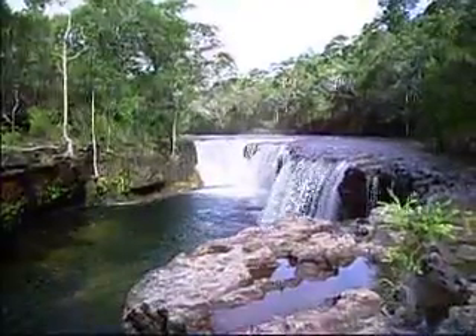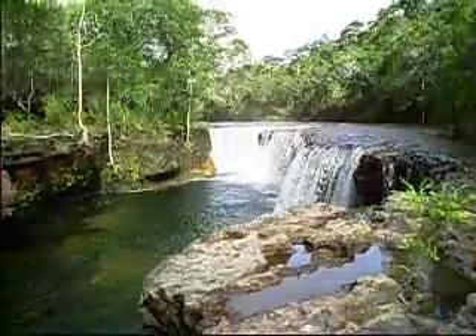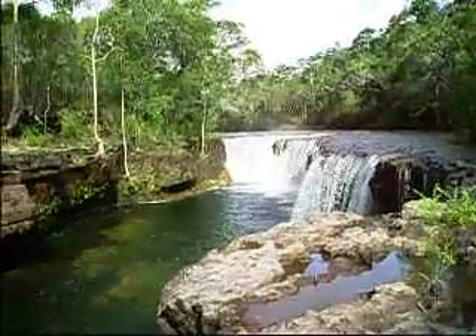This is Elliott Falls from the Elliott River. This whole area is built on sandstone — it's an ecosystem all by itself, very, very low in nutrients. The plants here have to adapt to that.